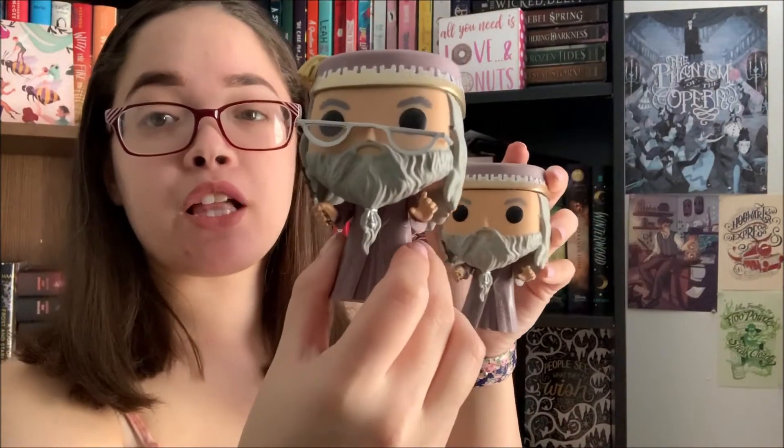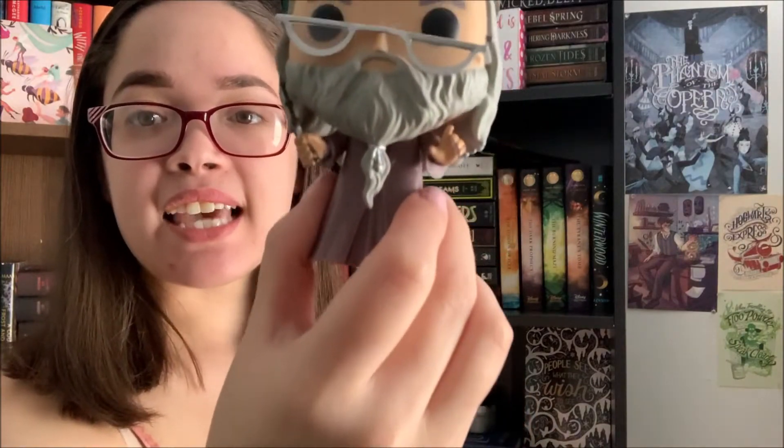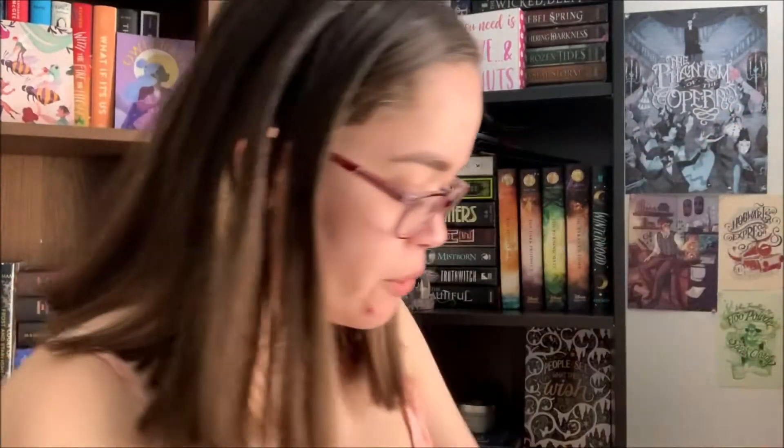And then these are the two that I have that are the same, and they're the year three and on Dumbledore. This is the one that he's in the year three clothing. This is what he originally looks like with the glasses — he has his beard tied up, his wand, the finger. I've had him so long his glasses broke.